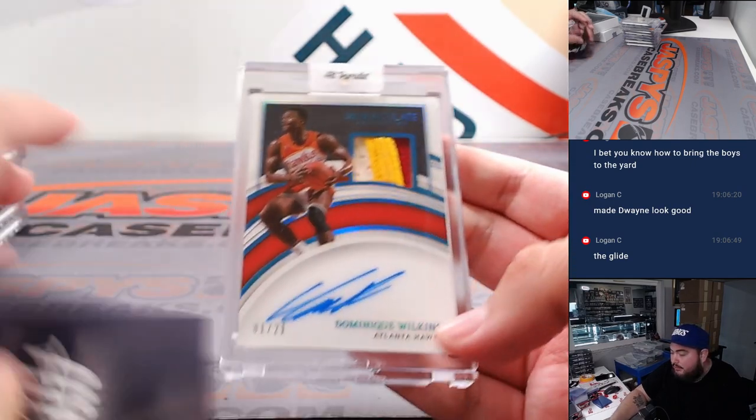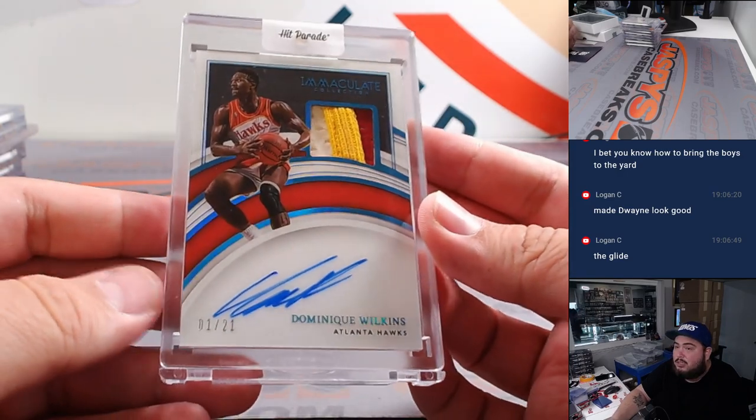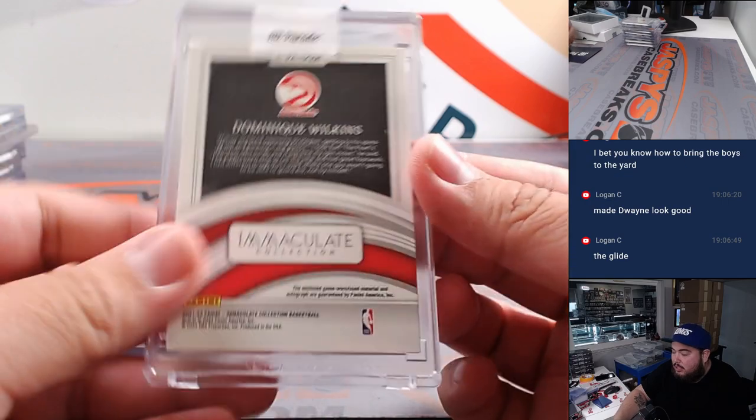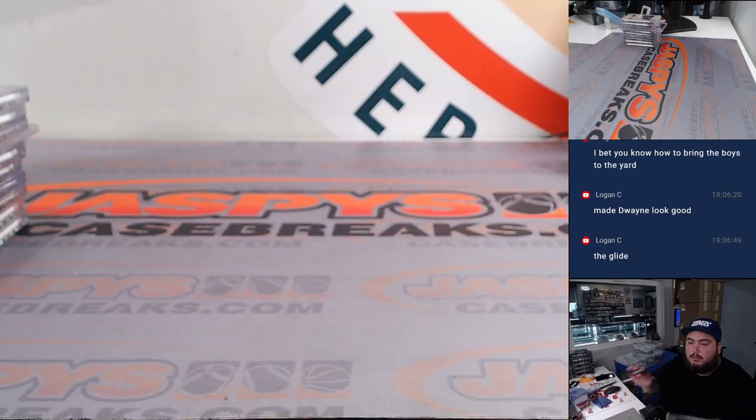Last one is a very nice Dominique Wilkins, 1 out of 21 — three color patch. Beautiful hit there. Boom. Nice.